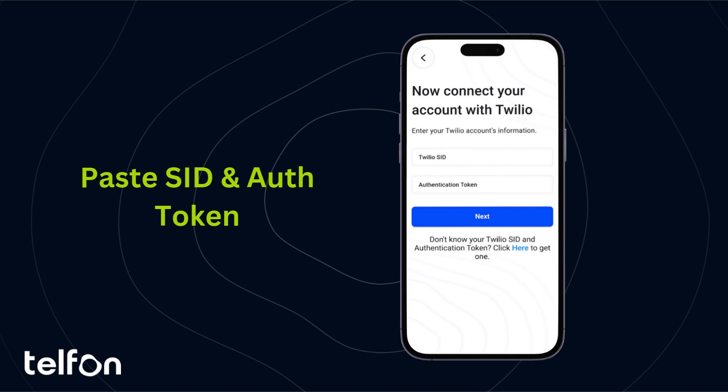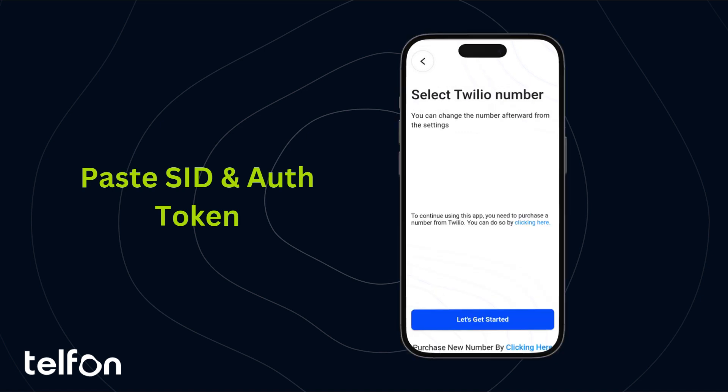Return to the Telfin app, paste your Twilio account SID and Auth Token into the designated fields, and connect your account.